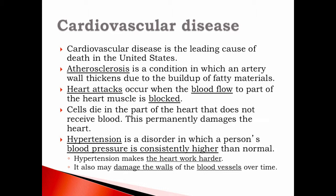A heart attack occurs when blood flow to part of the heart muscle is blocked. Cells die in the part of the heart that does not receive blood, permanently damaging it. If any part of our body goes too long without blood, we will suffer consequences — sometimes minor, sometimes extreme.